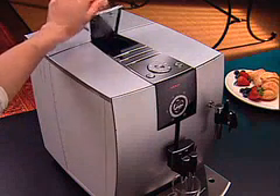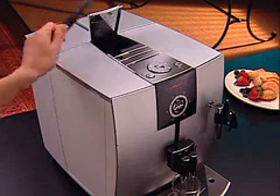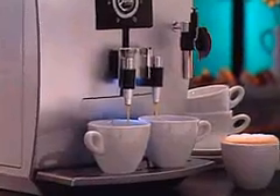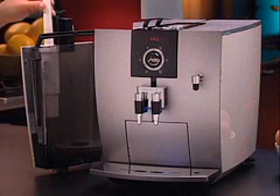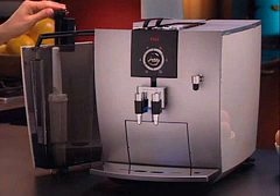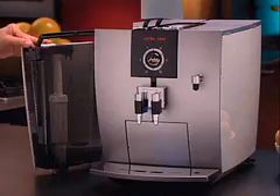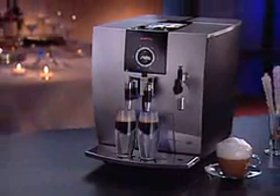A separate ground coffee funnel lets you brew a different variety of coffee, such as decaf, when you have regular beans in the bean container. The J5 also features automatic cleaning cycles and a unique clear water filtration system which purifies the water and eliminates decalcification, making maintenance as easy as making coffee.